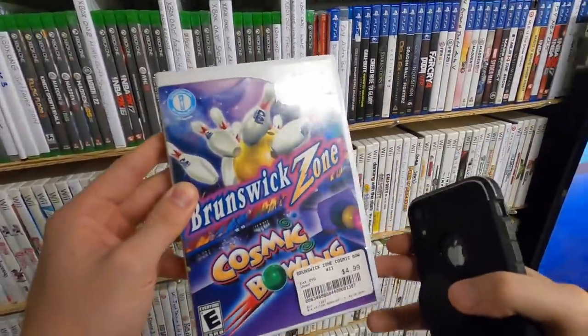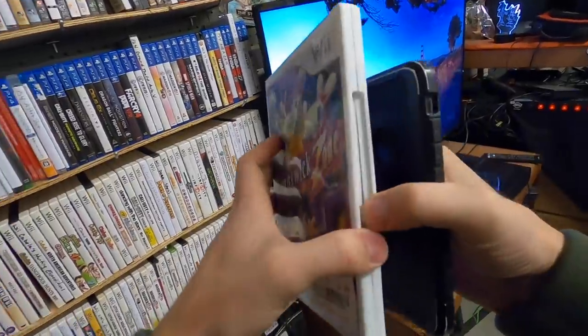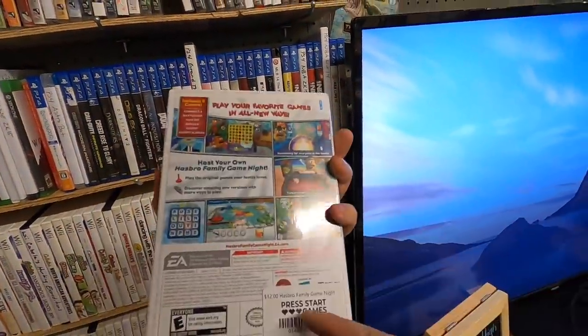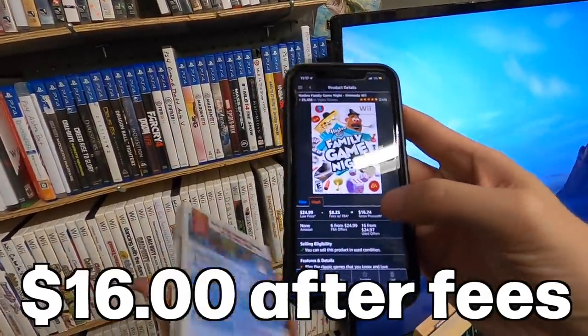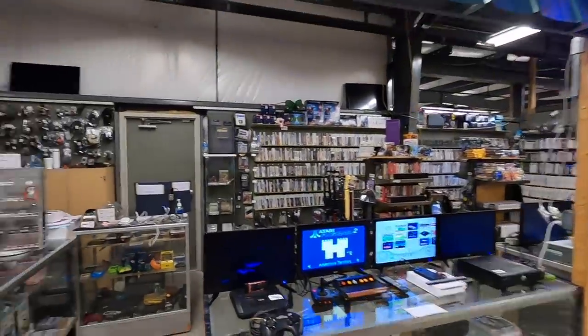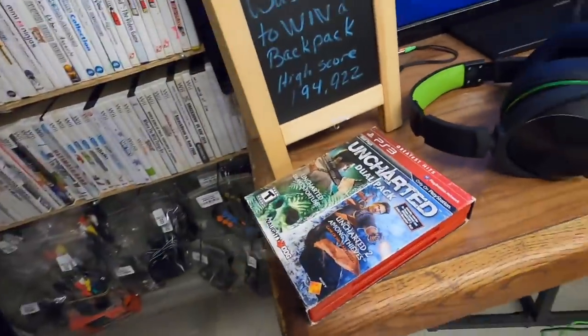Oh man, that's super nostalgic for me. Does anyone else remember the Brunswick Zone? Do they still exist? Alright, here's an interesting case — Hasbro Family Game Night, nice and complete like I like to see, $12. This one is $16 after fees, which is below my normal margins, but two things factor in: they said they'd hopefully give me a bulk discount, and this is the first time I've been out to Nicholas's booth. I always want to leave a really good first impression when doing bulk deals with vendors I might buy from in the future.